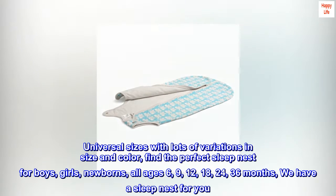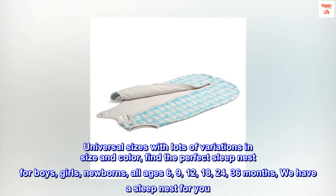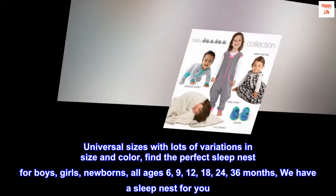Universal sizes with lots of variations in size and color — find the perfect SLEEPNEST for boys, girls, newborns, all ages: 6, 9, 12, 18, 24, and 36 months. We have a SLEEPNEST for you.